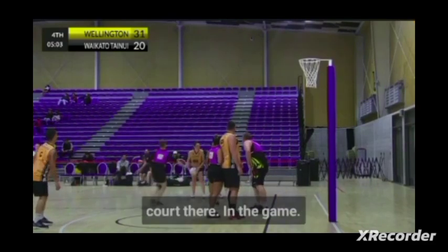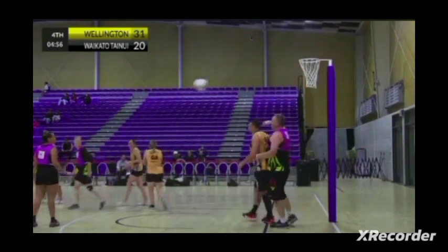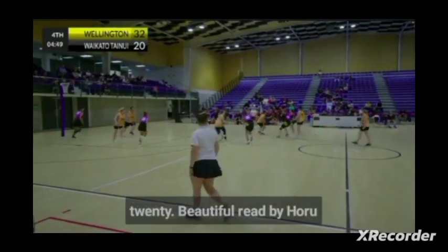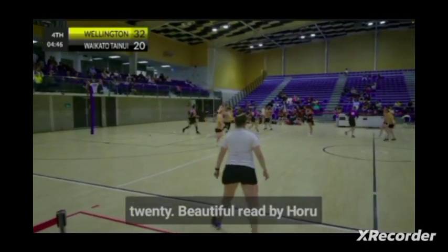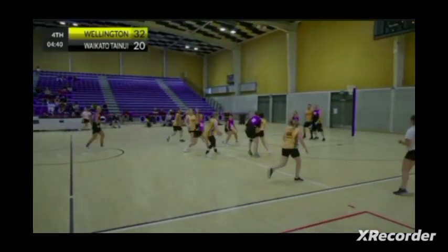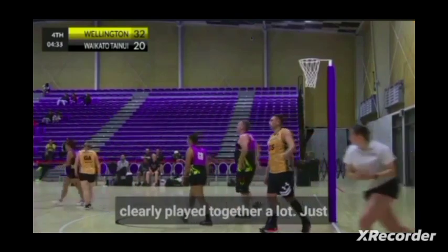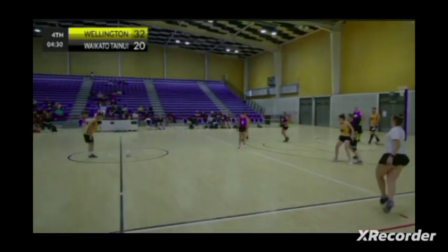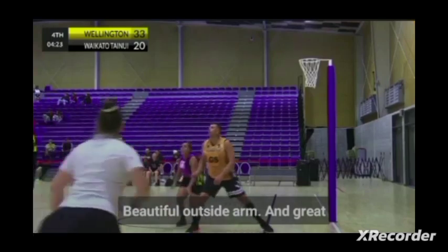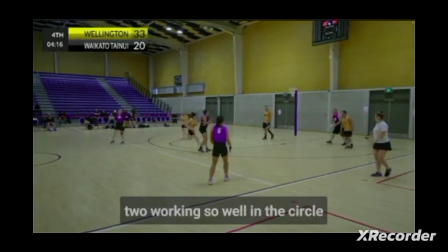Looks like a fun match-up in the mid-court there. Great front space by Mark Sutton. Waikato centre pass — down 32-20. Beautiful read by Hori coming out to pick that one off. Really good netball there for Wellington; you can tell they've clearly played together a lot, just some of those connections through the mid-court. Beautiful outside arm, and a great follow-up by the goal defender — those two working so well in the circle together.